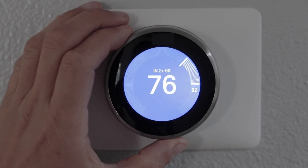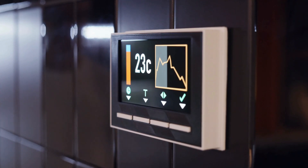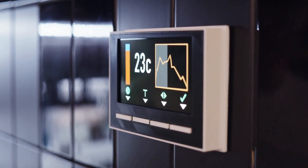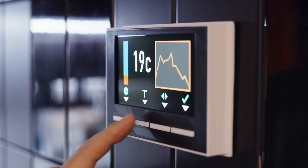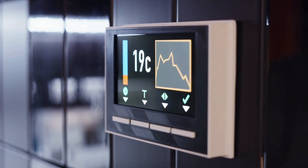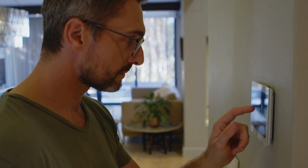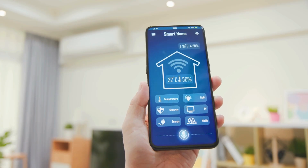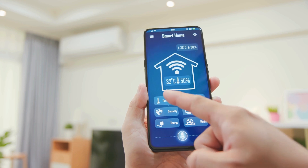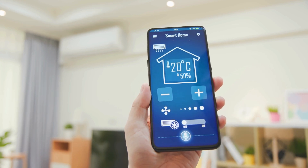But with so many options out there, choosing the right smart thermostat can feel kinda overwhelming, like scrolling through endless phone cases trying to find the perfect one. That's why I'm here to break it down for you. We'll be looking at the top 5 best smart thermostats on the market right now, going over the pros and cons of each and figuring out which use cases each one is best for — whether you're a tech enthusiast or you just want a simple way to control your home's temperature from your phone.